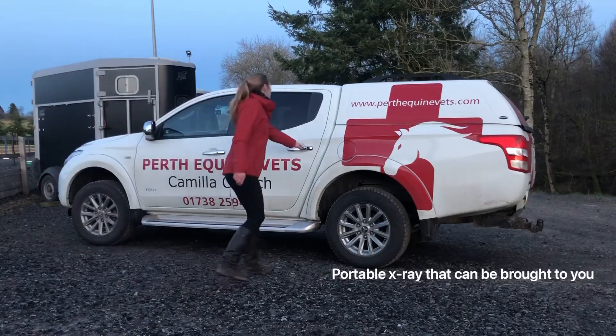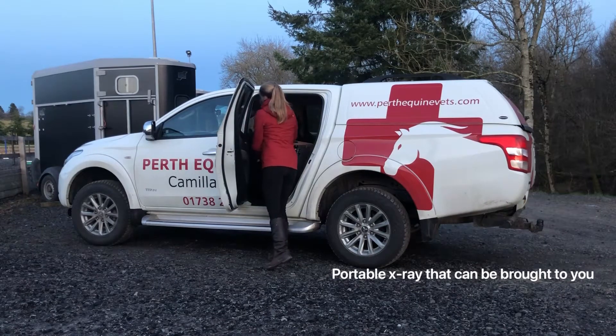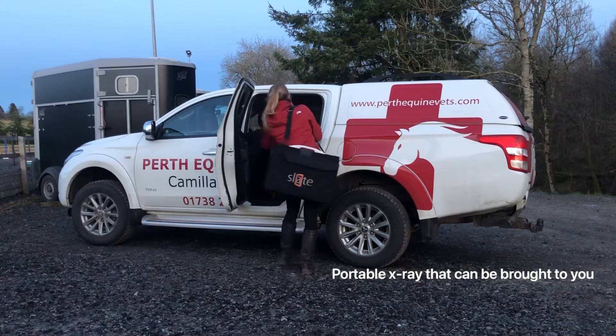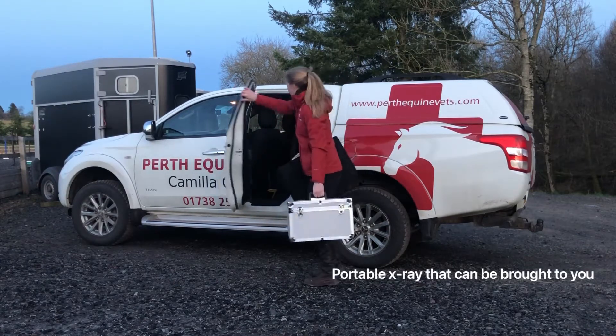At Perth Equine Vets we have portable state-of-the-art equipment that can be brought to you. We take radiation protection very seriously, so all clients who are involved in the radiography procedure will need to fill out a consent form before helping with the x-ray.